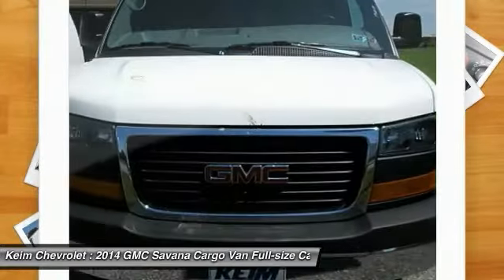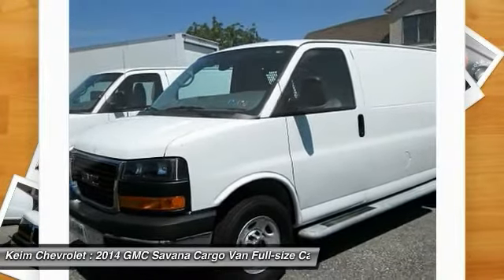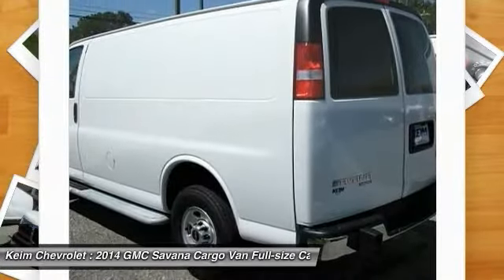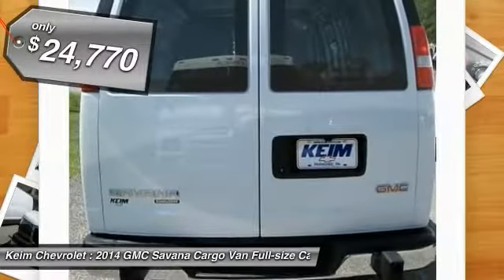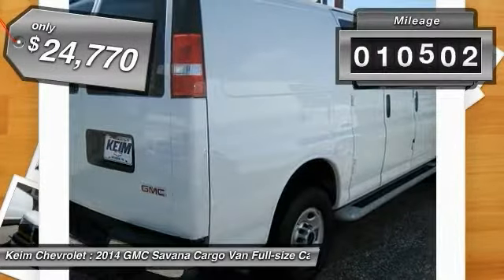The Savanna has been designed and refined with safety as the constant goal. Electronic Stability Control System, StablaTrak and Traction Control are standard on all models and is priced below $25,000. This vehicle has less than 15,000 miles.